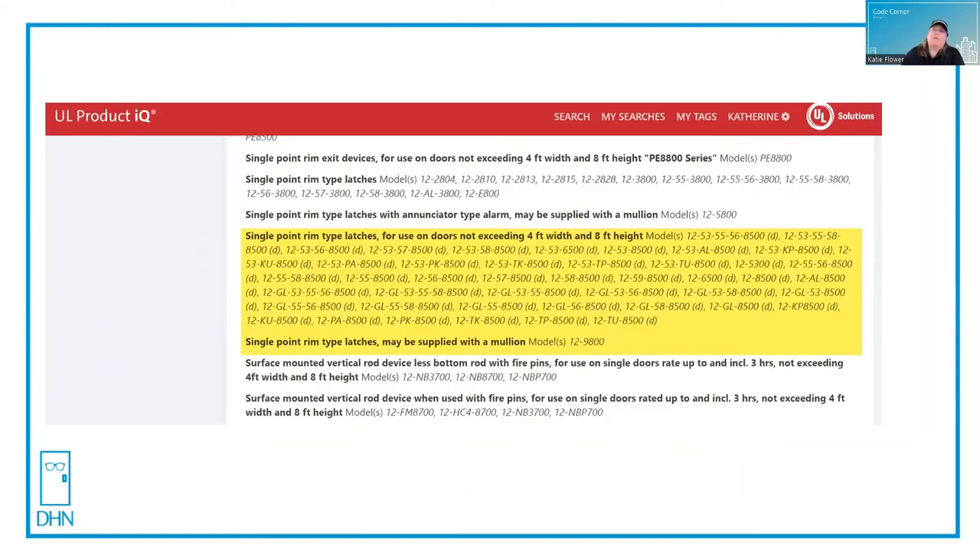If I scroll down a little bit further to the 88 series, I find the listing, the maximum size of the door, and even the type of removable mullion to use for this listing. Remember that UL tests for many different things — fire is only one of them. They also test for things like windstorm, and in this case for an exit device, for panic listing. Make sure that you're using the proper listing, and then use the links to get further detailed information on that listing.